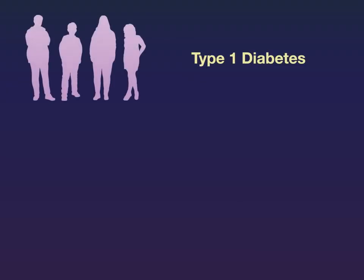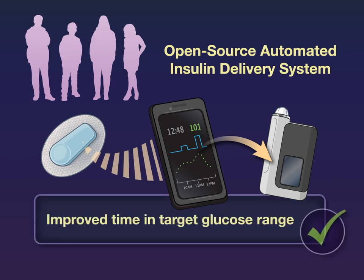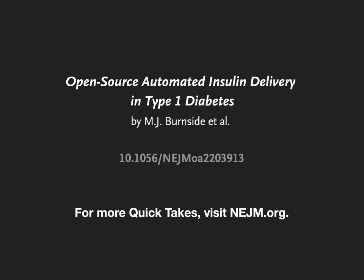The authors conclude that among children and adults with type 1 diabetes, an open-source automated insulin delivery system improved the time in the target glucose range. Full trial results are available at NEJM.org.